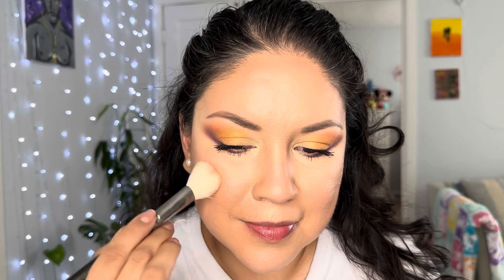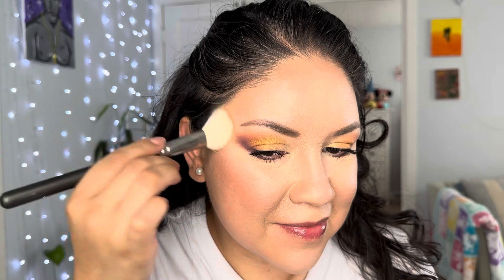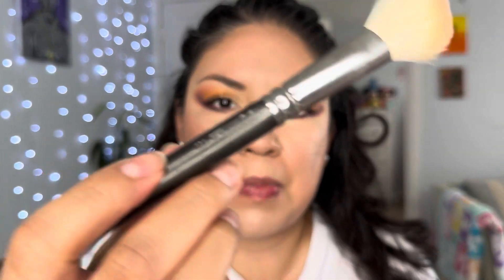Now I'm going to take Makeup Geek Summer Fling — this one is really beautiful, it's like an orangey coral. This brush is by MAC. Okay, my blush is on, I've powdered my face a little bit. Now let's do the lipstick.